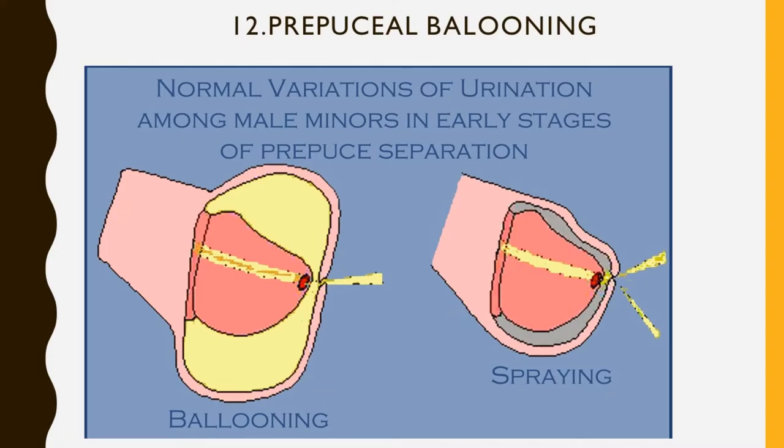Physiological phimosis is associated with the unretractile foreskin that is supple and not scarred. Although retraction may reveal a pin-point opening, drawing the prepuce forwards confirms a wide orifice with no evidence of true phimosis.